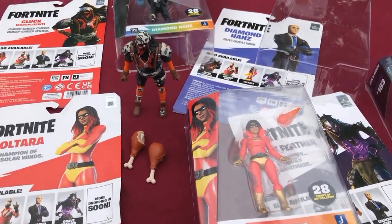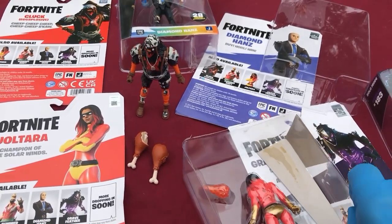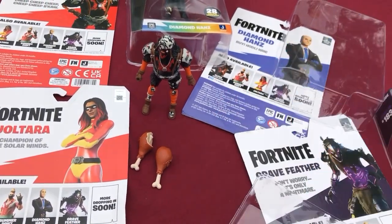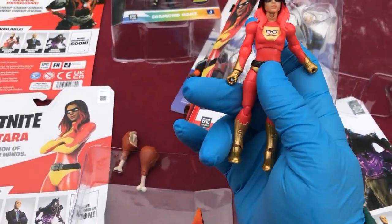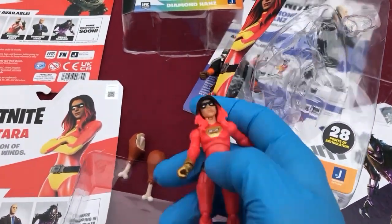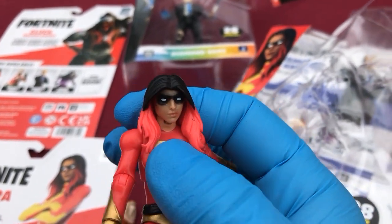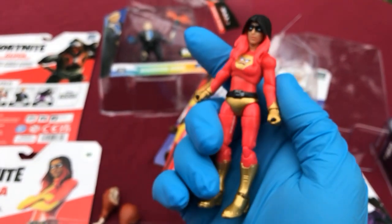Joltara — she likes to claim to be the champion of the solar winds. Whatever — looks like a real generic superhero. The neck looks terrible. What's up with your neck, lady? This suggests her neck would be painted up the shirt.